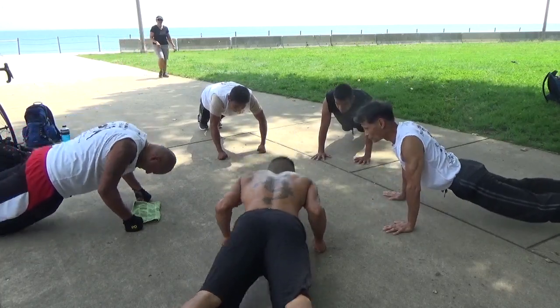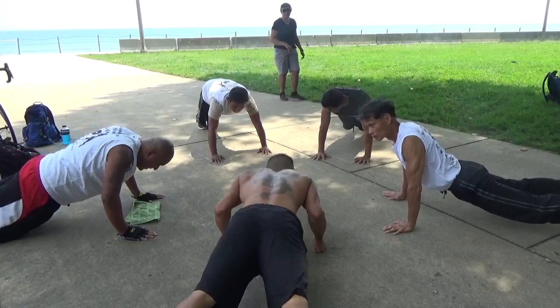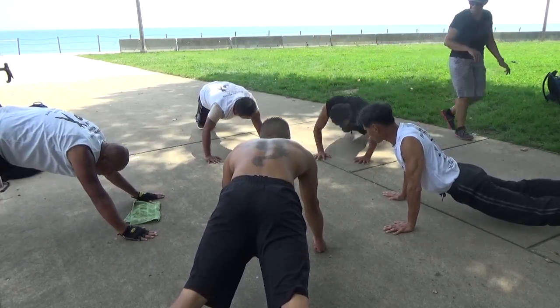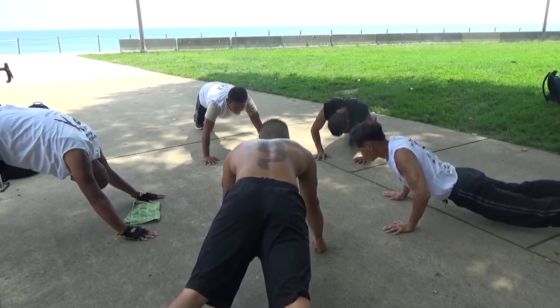15, 16, 17, 18, 19, 20, 21, 22, 23, 24, 25, 26, 27, 28, 29, 30.